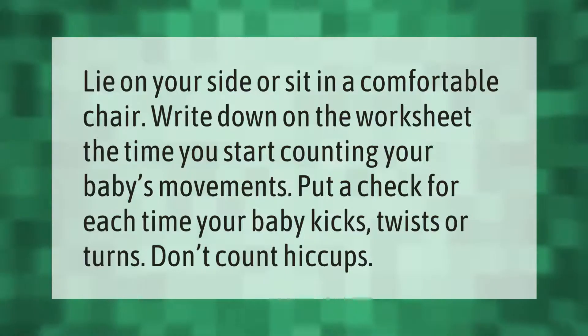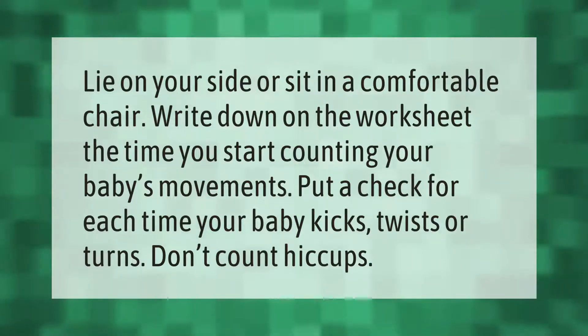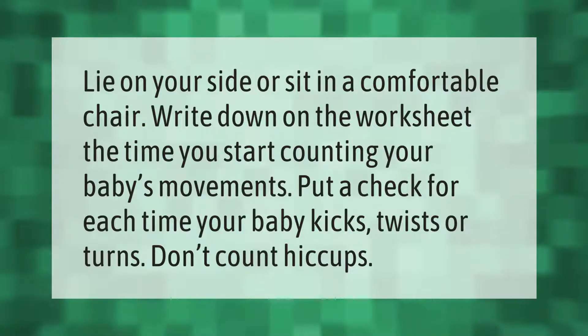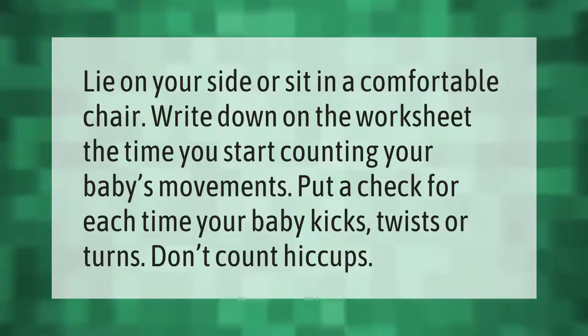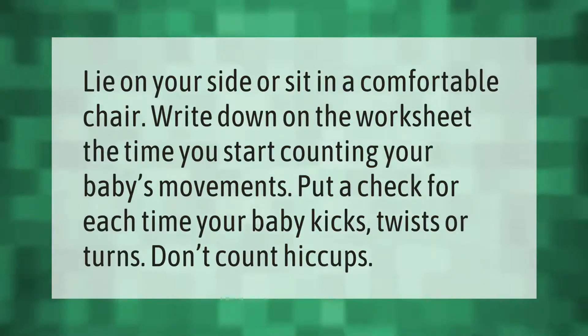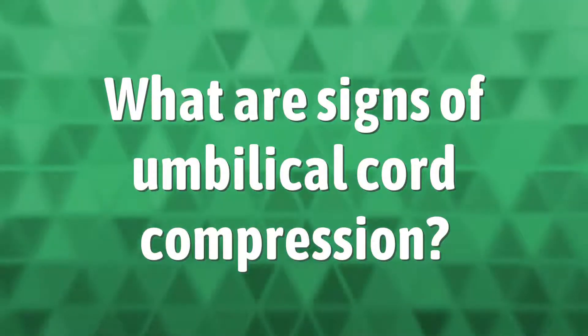Lie on your side or sit in a comfortable chair. Write down on the worksheet the time you start counting your baby's movements. Put a check for each time your baby kicks, twists, or turns. Don't count hiccups.